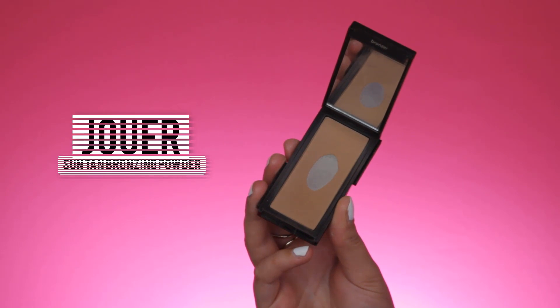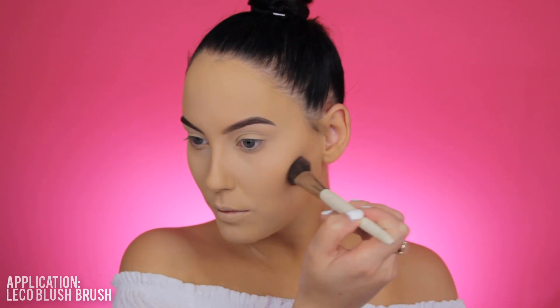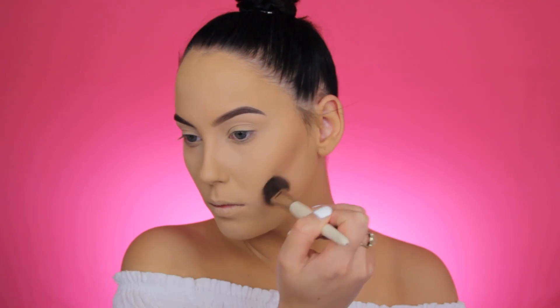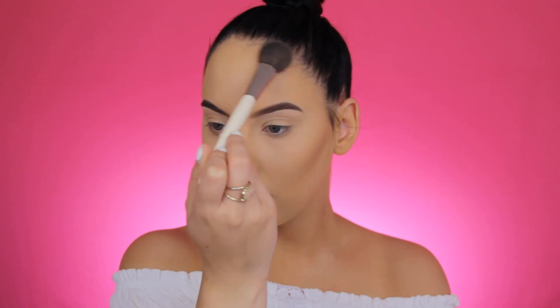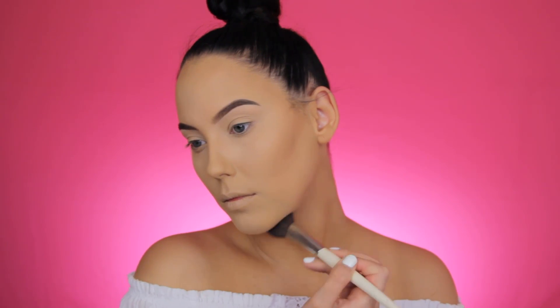Now to contour my face I'm going to use the Jouar Sun Tan Bronzer. I know it's basically a bronzer, but I really like to use it to contour my cheekbones — it gives a super natural finish. You can see on camera it just looks super natural. I love it, and I've already hit pan on this product, so I'll definitely be repurchasing it.